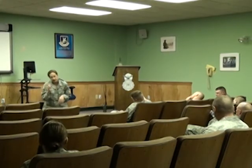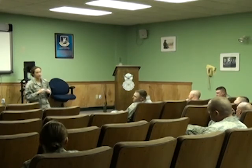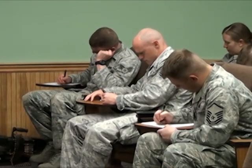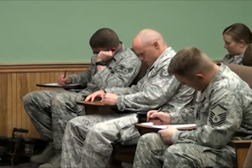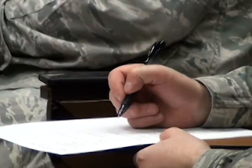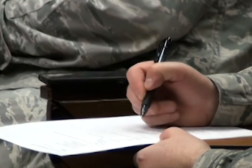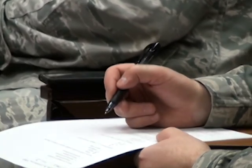The first phase with the written test — we gave classes yesterday on both dismounted and mounted operations. The test was basically to get a judge of where their knowledge was. Their scores would be put together as a team, and there's a little bit of a competition here, which we find encourages them to do a little bit better.